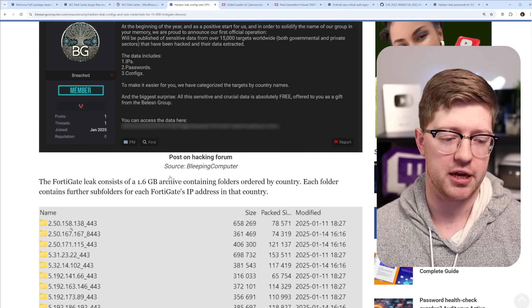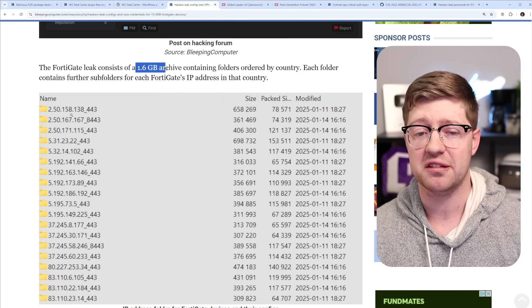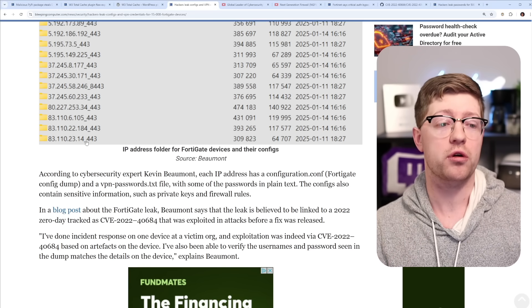The posting shows a list of all the compromised IP addresses in a 1.6 gigabyte archive that includes IP addresses as well as configs and even private keys for these devices.